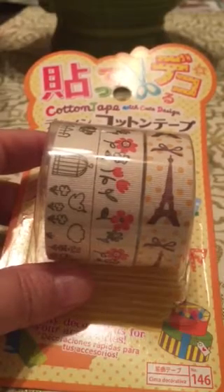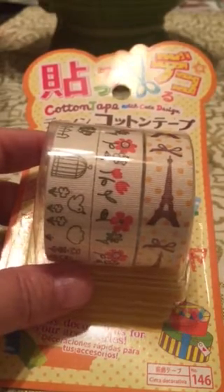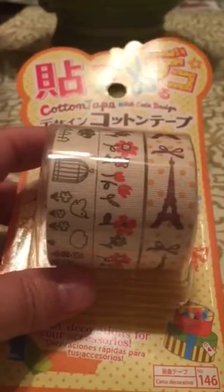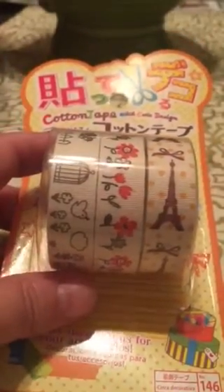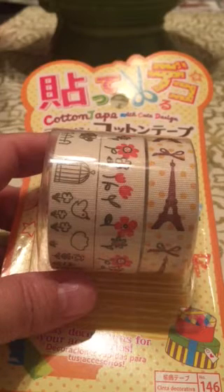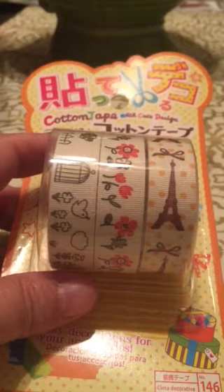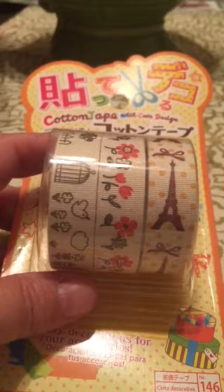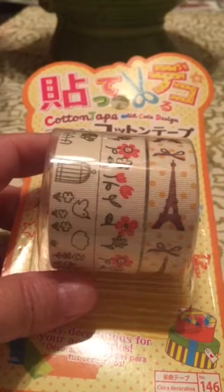Hey guys, Robin here and welcome back to my channel. I want to share a humongous collective washi haul that I have. I have stated before, I am receiving some things at a discounted rate in exchange for a review, and I will let you know what of my washi that is.